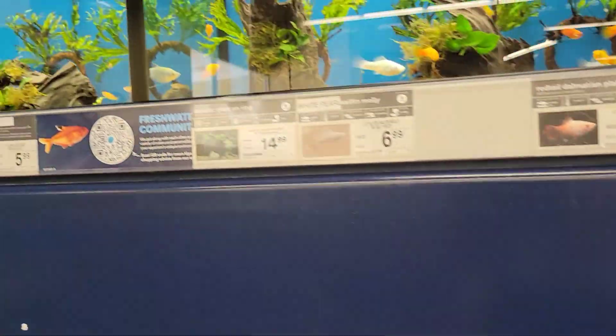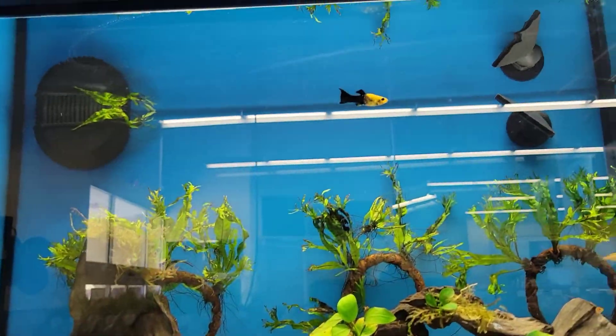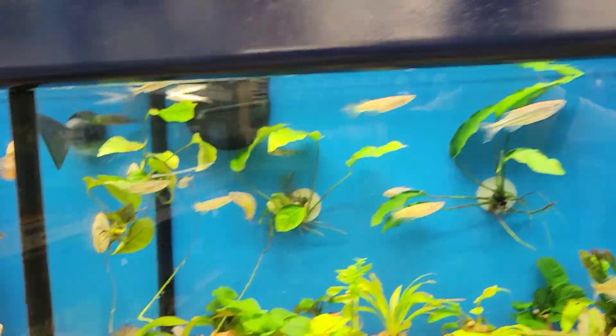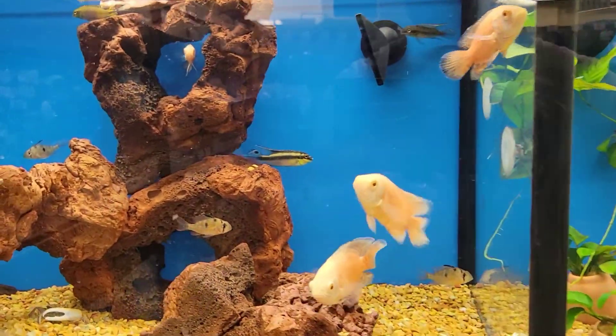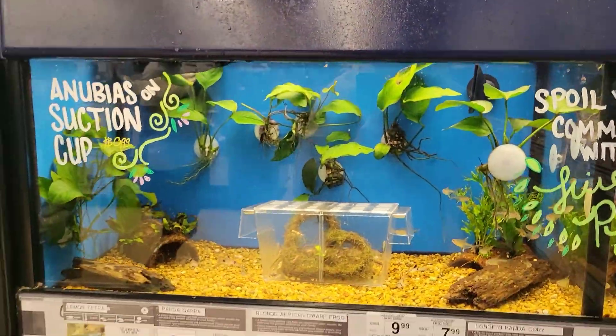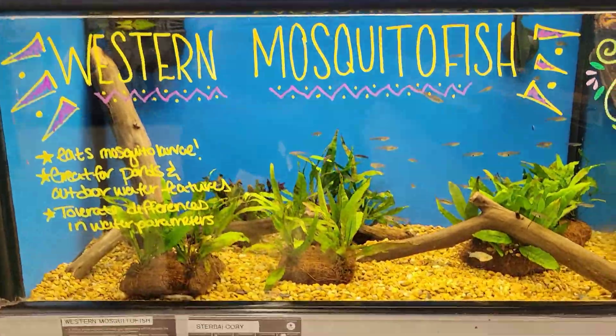So yeah, a little different video — some pretty cool looking fish. Some people might not have fish stores in their area, so it might be a fun little change.